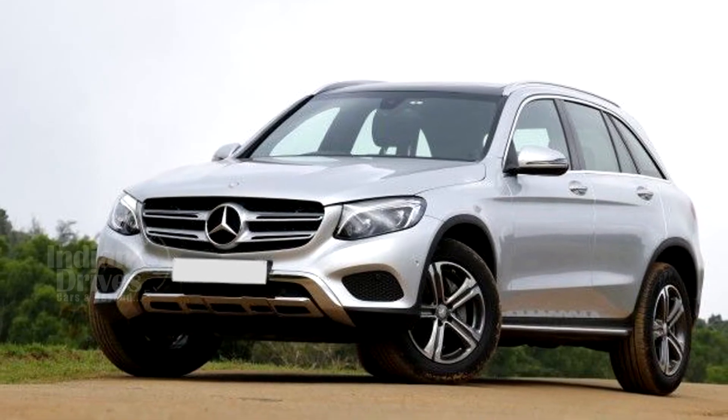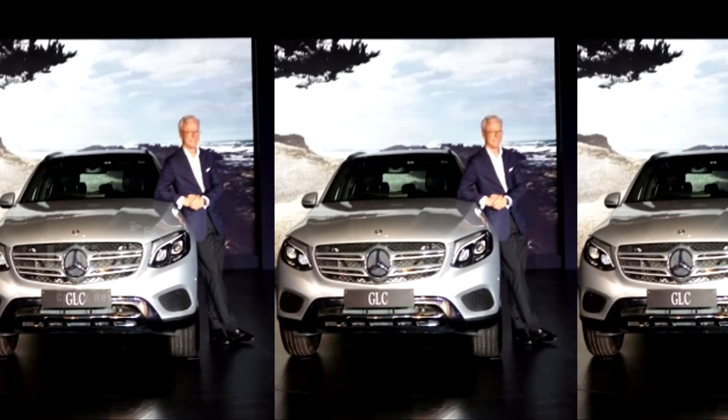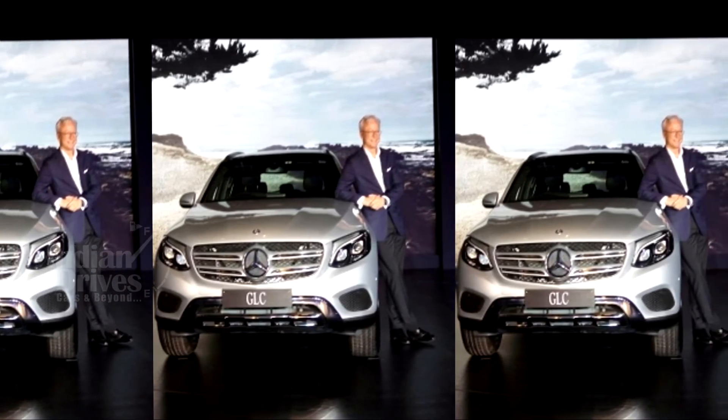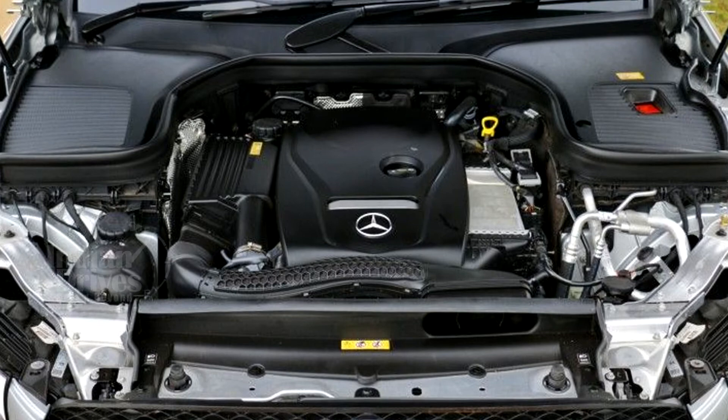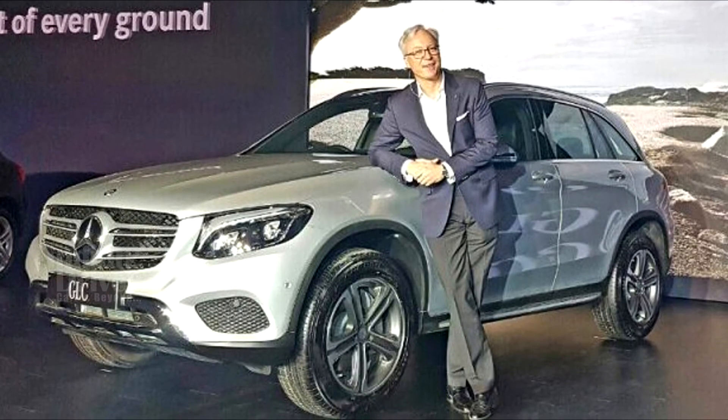The car has been launched in both petrol and diesel versions. While the diesel version is powered by a 2.2-litre, 170 PS unit, the petrol engine is powered by a 2.0-litre, 4-cylinder, 245 PS unit.